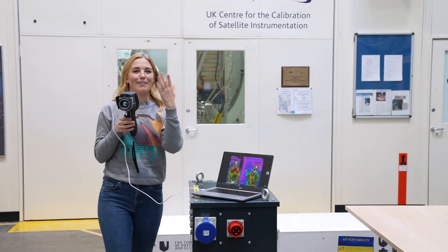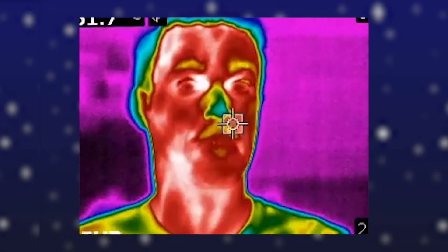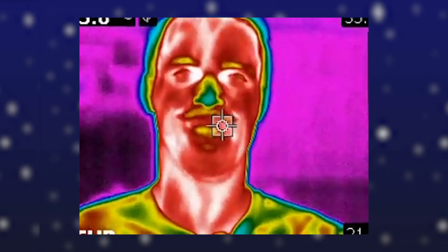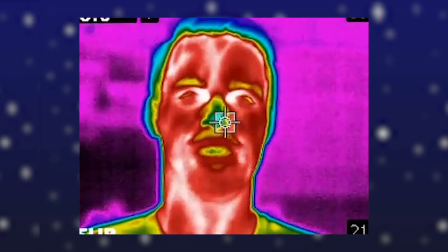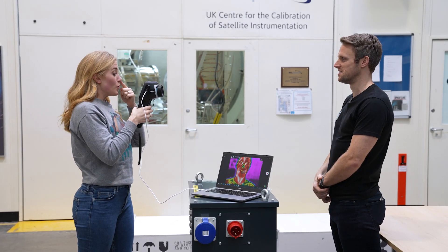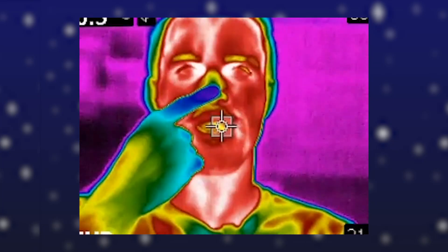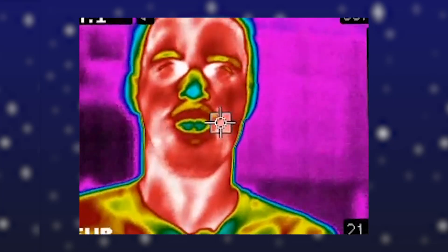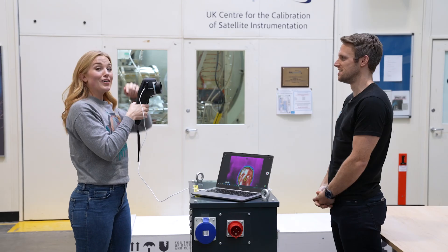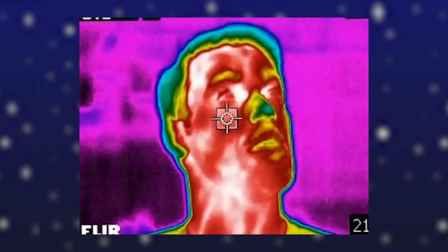I've got an idea for an experiment — Greg, will you come and join me? Let's take a close look at Greg's face. What colour is Greg's face? It is red, which means Greg's face is pretty warm. But your nose is yellow — touch your nose. Would you say your nose is cooler? It's cold. In fact, your finger is blue, so your finger must be much cooler than the rest of your nose. And if we look around Greg's head, we can see it's blue and purple, which means it's much cooler.